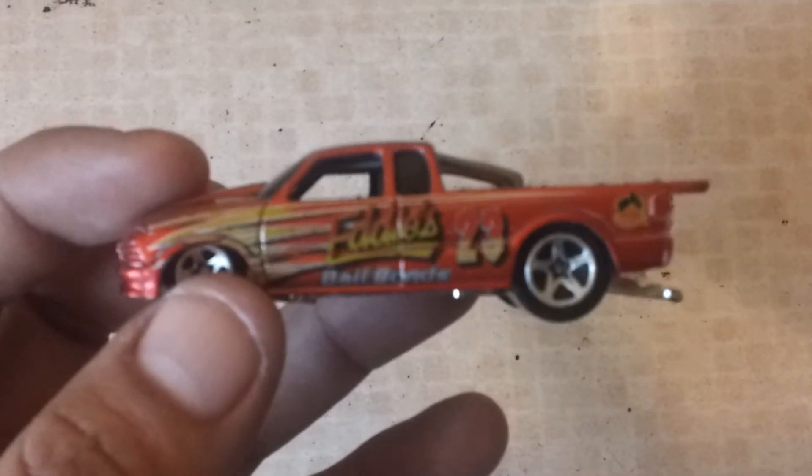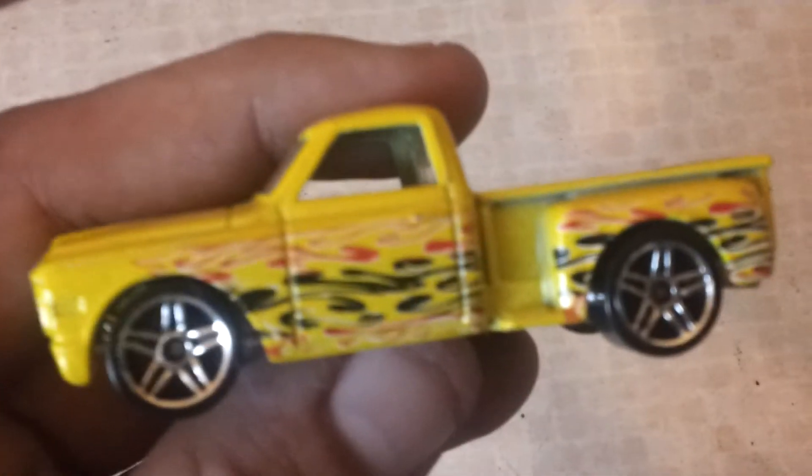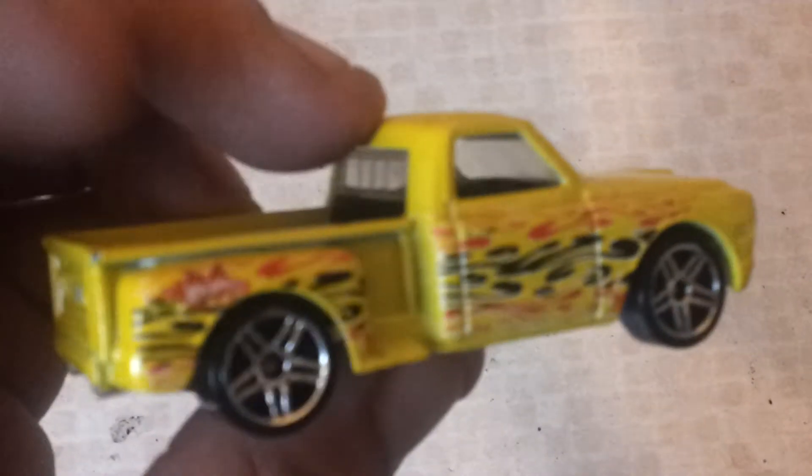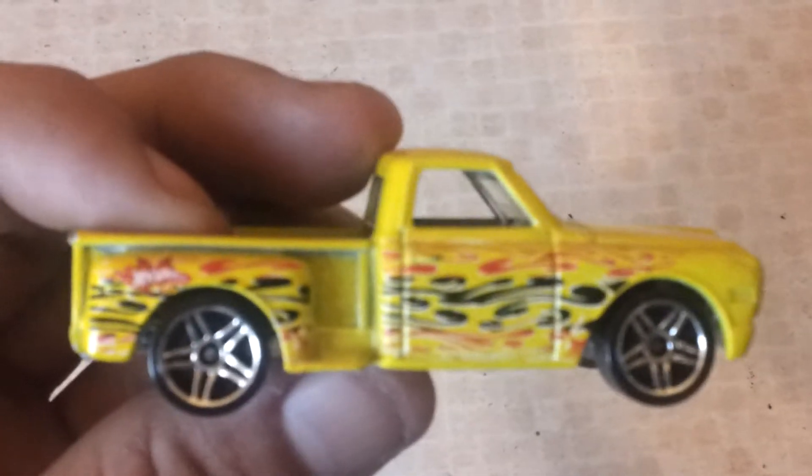98 Pro Stock Chevy. A 1965 Chevy, I think. A Custom 69 Chevy, it's just come out this year in a different colour scheme. Customised C-3500.